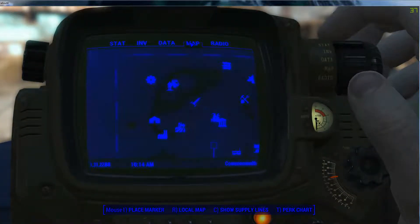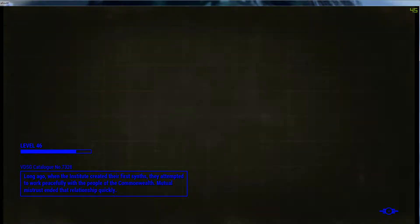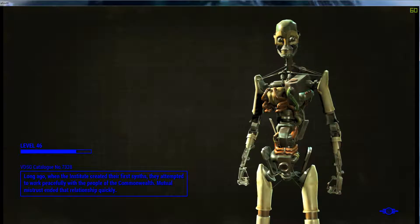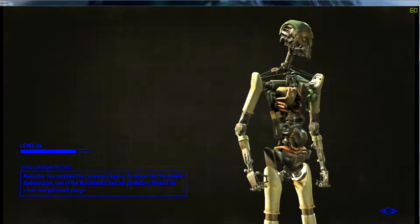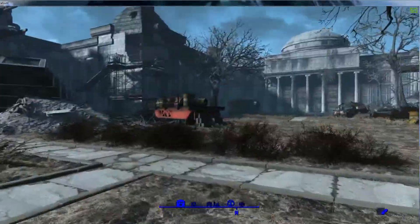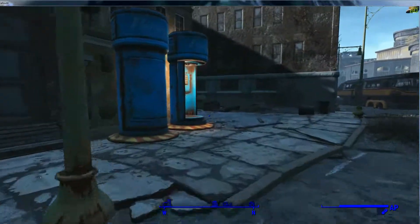Hello everybody, welcome back to Fallout 4. We are heading to Cambridge Polymer Labs. Cat ruins should be a straight walk from there. Also, this is the last of the medical journals — I think there are 9 surgical journals — so you basically have plus 19% limb damage, which is fairly good. I'll let the game figure out exactly how much that means; I'm not gonna get into math here. Although if I knew how much I dealt, I would totally do it. Yes, I am a bit of a nerd, so deal with it.